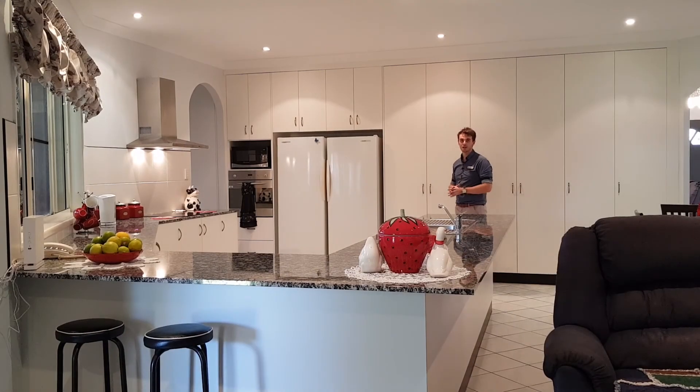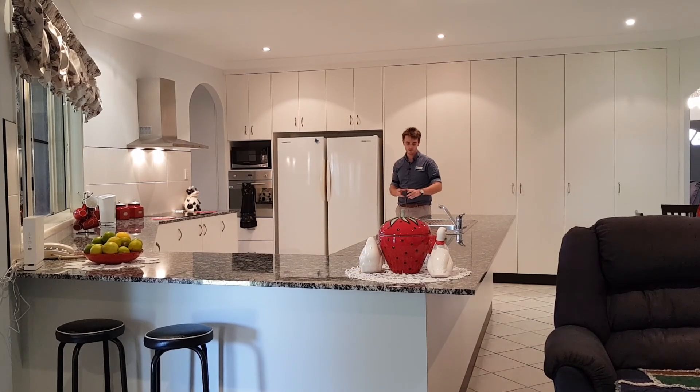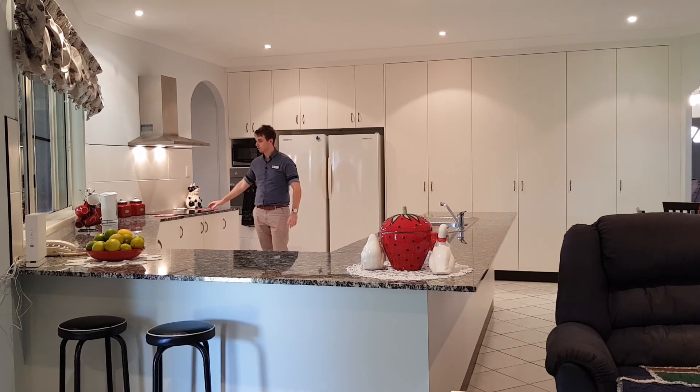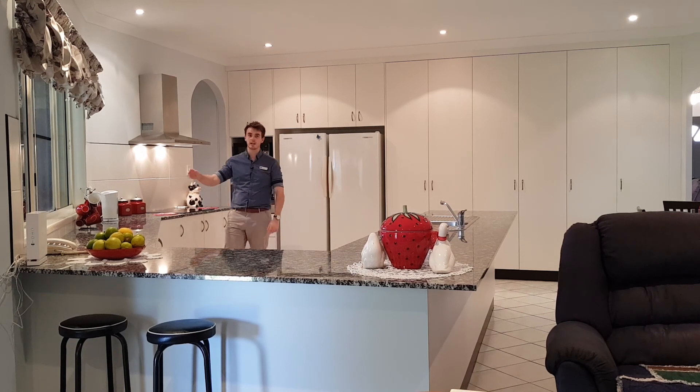We'll be able to entertain a crowd in this large gourmet kitchen featuring stone benchtops, stainless steel appliances, electric cooktops, and a servery out to the all-weather patio.